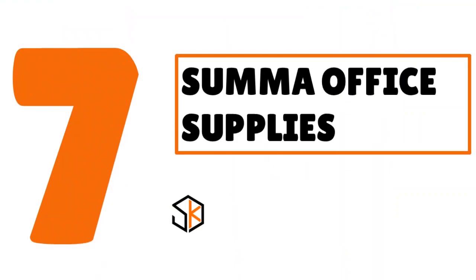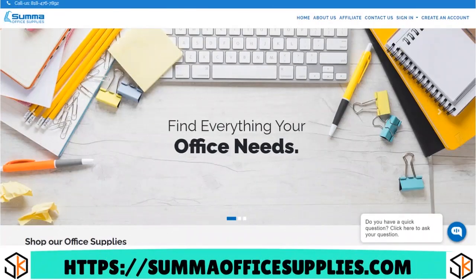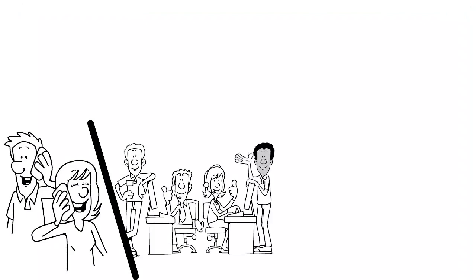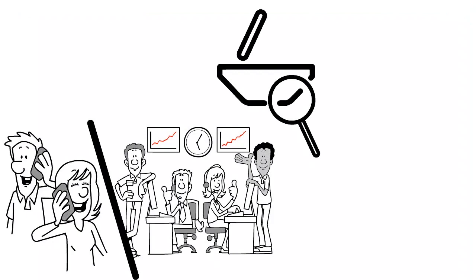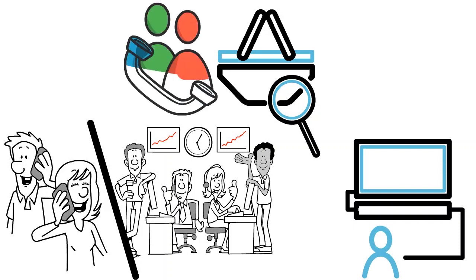Number 7, we have Suma Office Supplies. Our score: 8.5 over 10. What we love about Suma is not only the depth and breadth of their inventory, but also their customer service. They are really responsive — they'll actually advise you based on your industry what kind of products you should be buying. We love platforms that really take the time to have a conversation with the client, to advise and guide them. Suma does a great job.